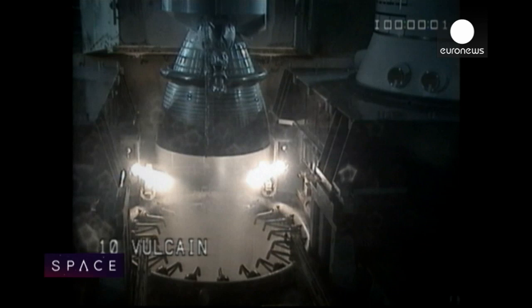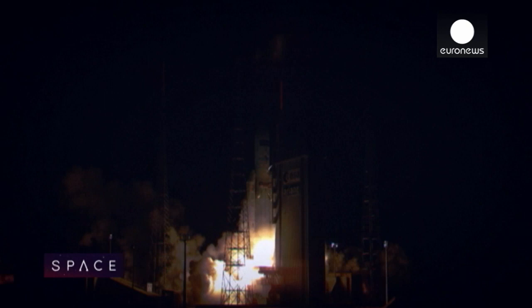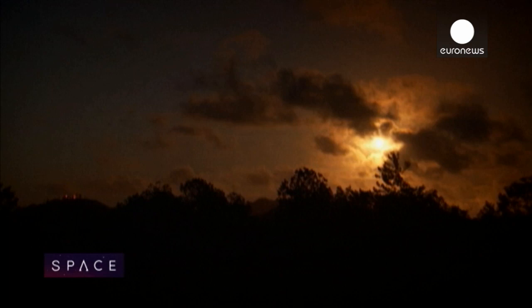So each journey into orbit begins like this. It's an enormous excitement. You see the emotion of people that have been working towards that moment, that really see the launcher lifting off. And that's an emotion — it's much more than technology and work. It's an emotion to see that it works. An emotion reinforced by the fact that each launch is unique, and for the moment at least, each rocket flies to space just once.